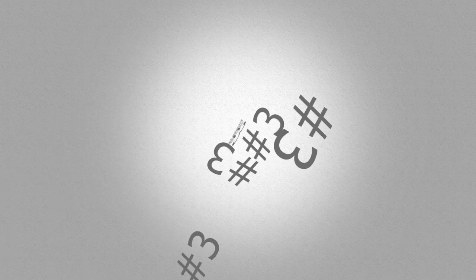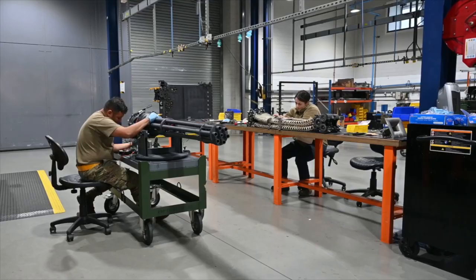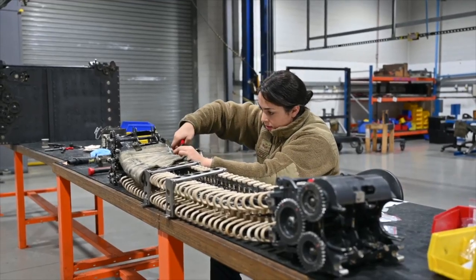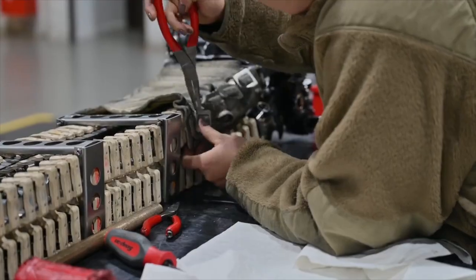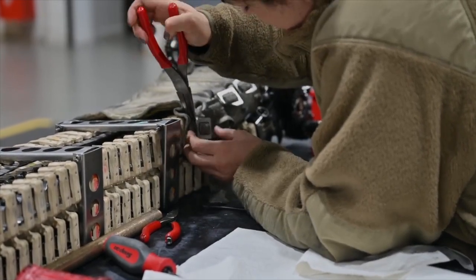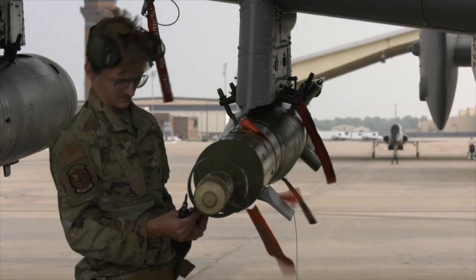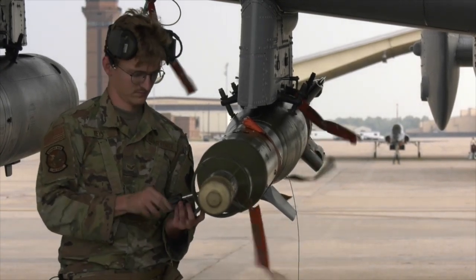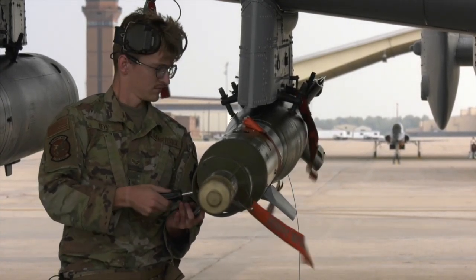Coming in at number three is aircraft armament systems. Weapons itself feels like two different jobs because I've worked flight line and I've worked back shop, and you learn completely different aspects of it. Basically, our job is to load and unload munitions off the aircraft as well as perform scheduled and unscheduled maintenance on the munitions systems itself.